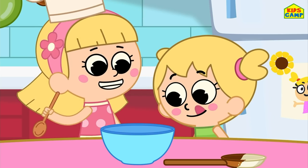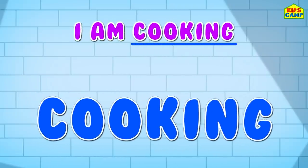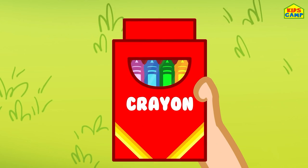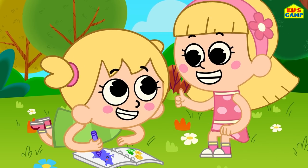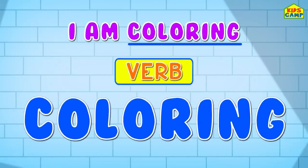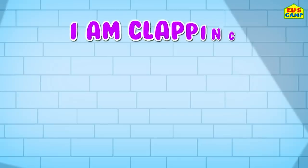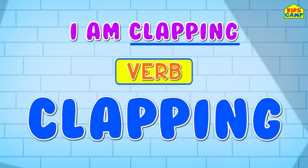Eva and I love to cook. I am cooking - cooking is the verb here. And I've got a new box of crayons - I love to use my crayons to draw and color. I am coloring - coloring is the verb here! Woohoo! I am clapping - clapping is the verb here! Woohoo!